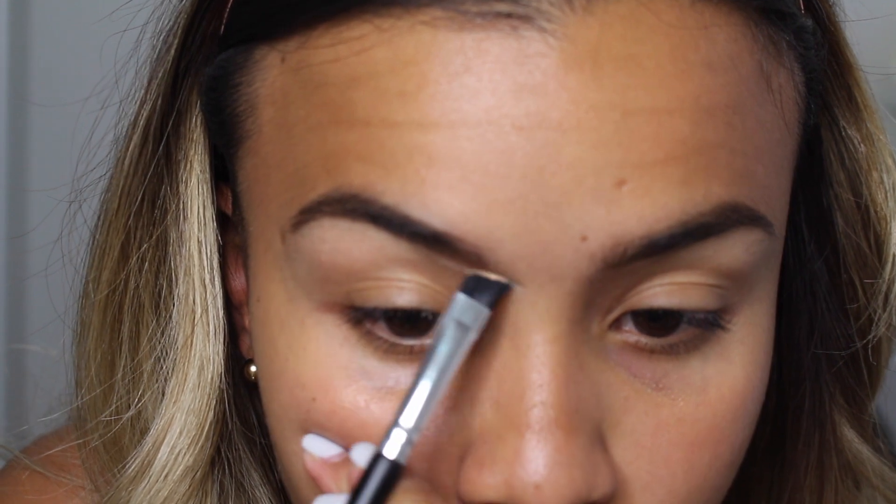I'm going to use my NARS Radiant Creamy Concealer — this is the concealer you guys chose. It has me a little stressed because I don't use this under my eyes; it's just way too dry for my skin. But I'm going to use it to clean up underneath my eyebrows. This is an Aesthetica brush I got in my BoxyCharm — I just got my BoxyCharm yesterday, so I figured I might as well use the brushes in it. It's just a slanted angle brush, so I'm going to pick up some of the concealer and clean underneath my brows.